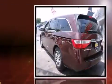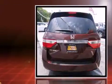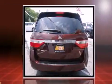Discerning drivers will appreciate the 2012 Honda Odyssey. Smooth gear shifts are achieved thanks to the 3.5-liter six-cylinder engine, and for added security, dynamic stability control supplements the drivetrain.